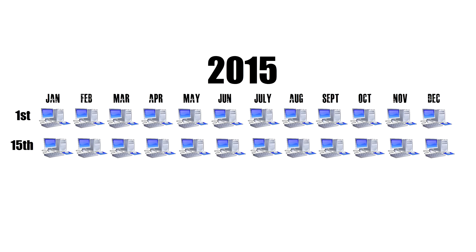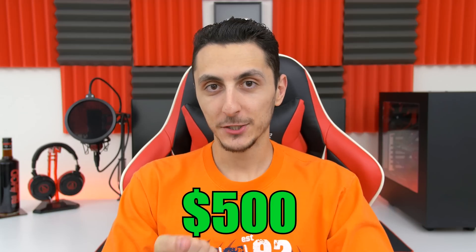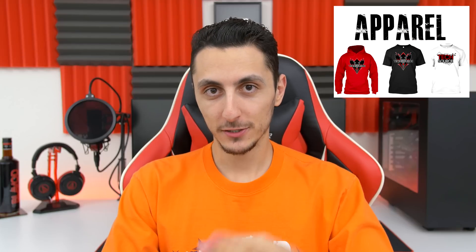Out of the 24 finalists, you guys get to vote on who you think has the best custom PC of the year, and the winner will receive $500 in cash, a TechSource t-shirt, and also a custom-made plaque, which is hand-signed by me. Everyone else that enters and doesn't get a chance to win, well, your build will still be featured on the channel with a shout-out to your social media account or YouTube channel.